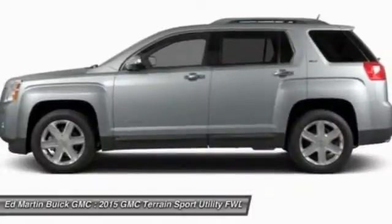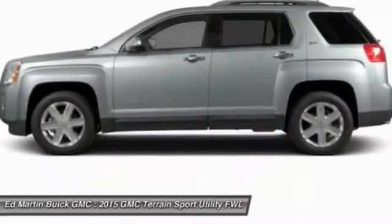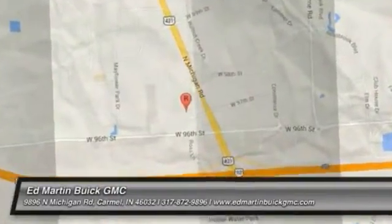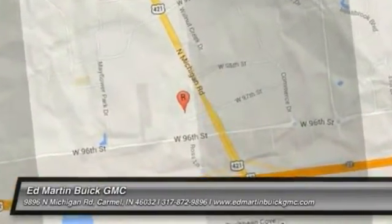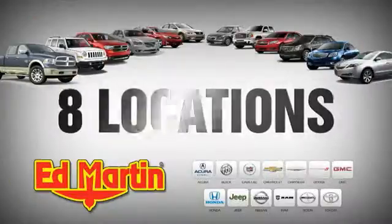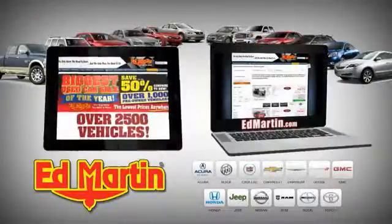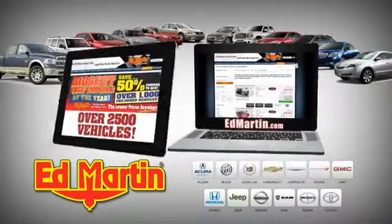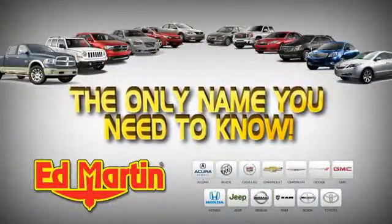This beauty will make even your house keys jealous. Drive it today. 8 locations, 13 brands, over 2,500 new and used vehicles online at EdMartin.com. Ed Martin is the only name you need to know.